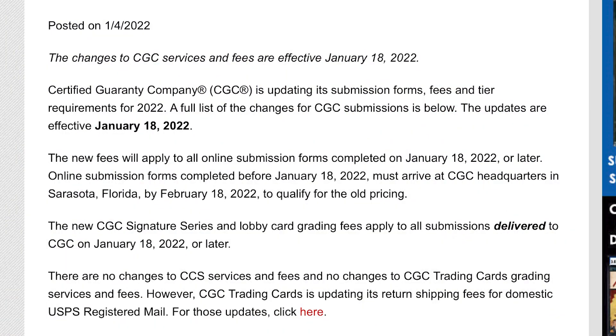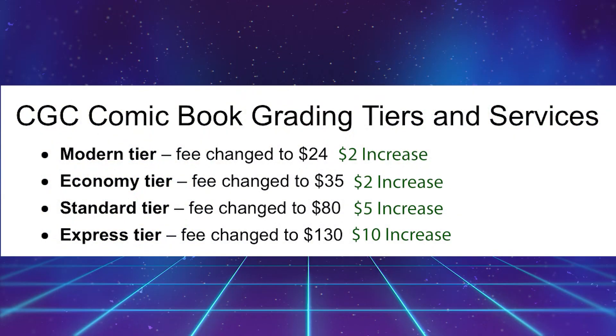If you have your books submitted by January 18th, you'll have the older 2021 prices, but they also have to be at the Sarasota, Florida headquarters by February 18th of 2022. I'm going to be breaking down some of the prices for comic books — not posters or cards — but let's take a look at the new price increases right now for CGC comic book grading tiers and services.